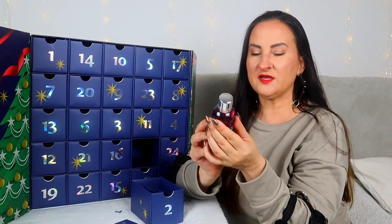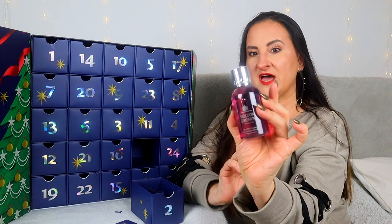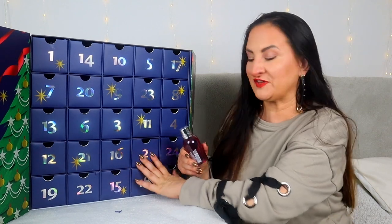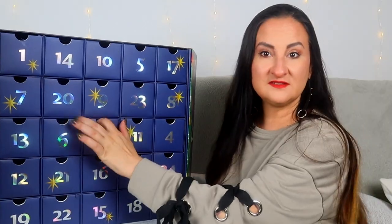Door number two: we have Molten Brown, Fiery Pink Pepper, 100mls. I'm actually quite happy to see some Molten Brown. I feel like this year we didn't really get that much Molten Brown in advent calendars, and I personally really love their shower gel. So yeah, that's a good one.